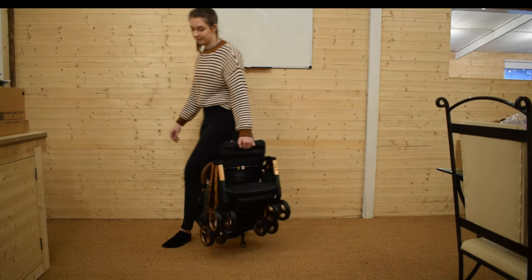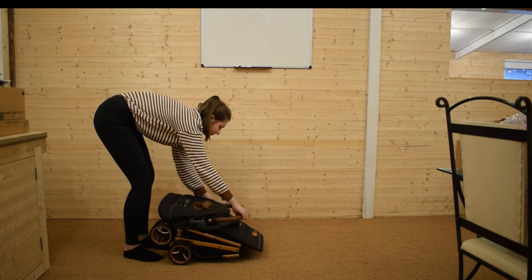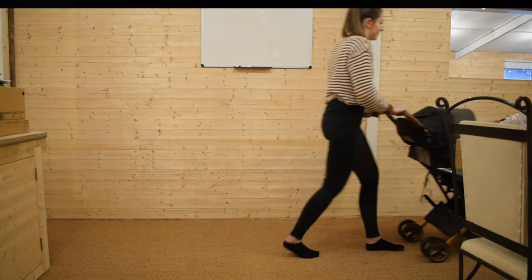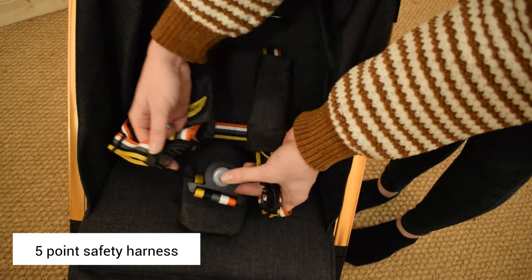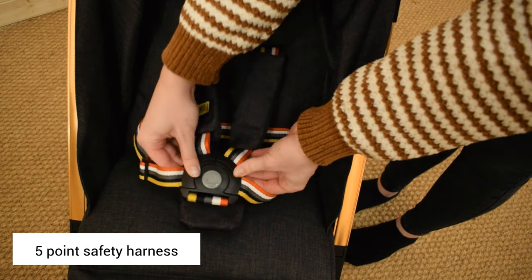The Casato Woosh XL pushchair is lightweight with a compact fold and easy to move around. This pushchair will last you a long time. The quick-release 5-point safety harness is a real helping hand if you have a wriggly baby.